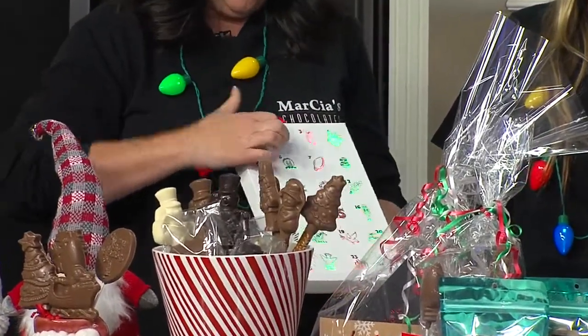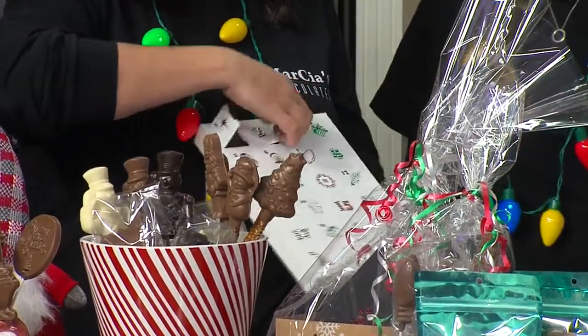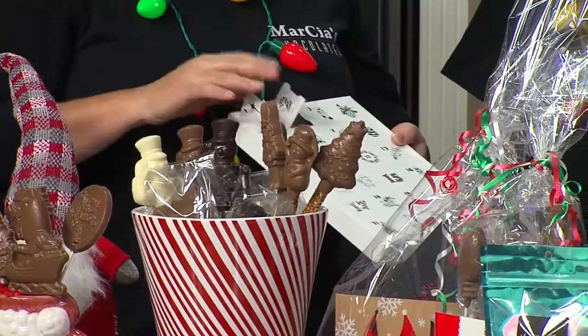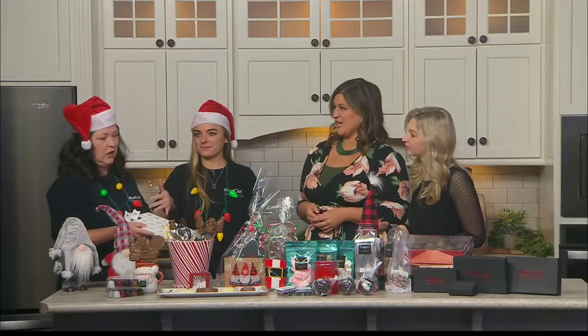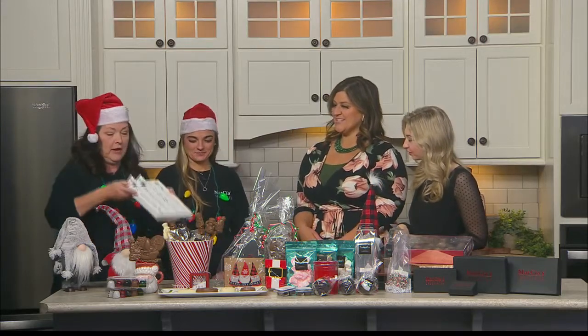And if you buy them now, you can go right to day five — you can catch up, and you've got to open them and eat them all together. And if you come into the shop, we have them pre-done: melt-aways, mixed chocolate, dark chocolate, solids. Or you can actually design your own and take your own box with you. So those are our advent calendars.